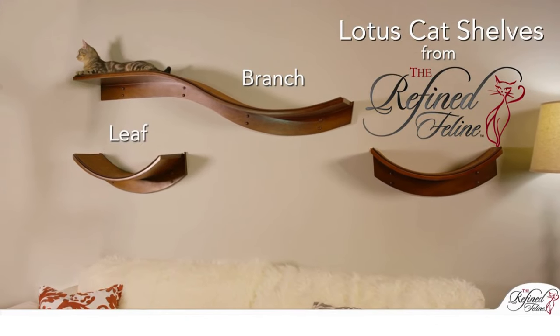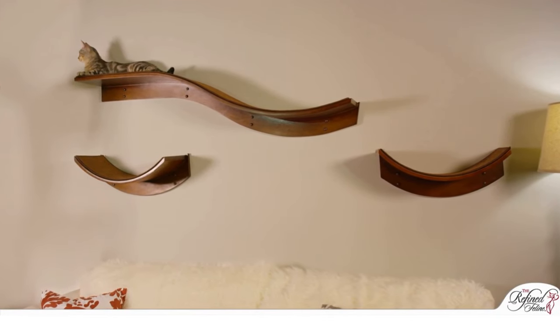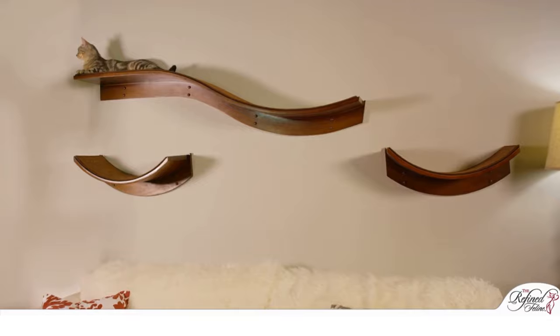The Lotus Branch and Leaf Cat Shelves from the Refined Feline are modern and elegant, yet a comfortable purchase for your cat to lounge.